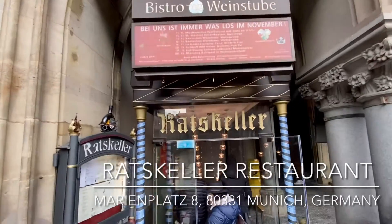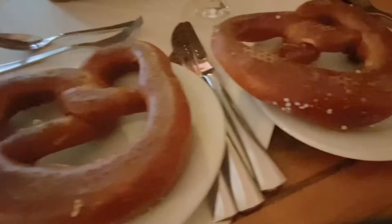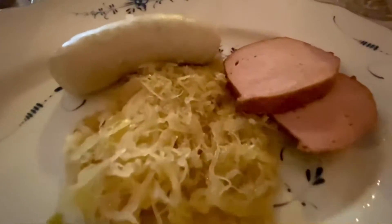Viking set up our lunch at Ratzkeller. It was built in 1874 and is one of the oldest restaurants in Germany. For lunch, we had pretzels, a selection of sausages, and sauerkraut.